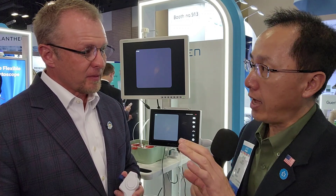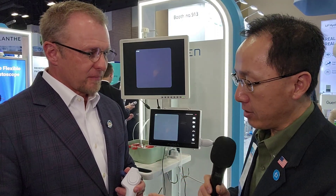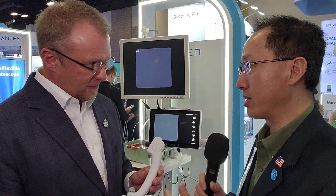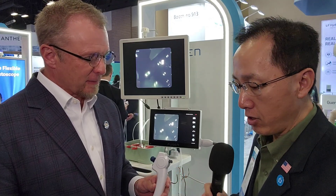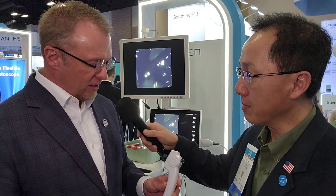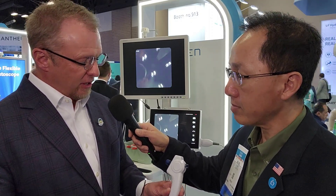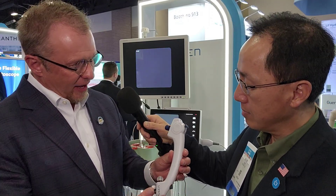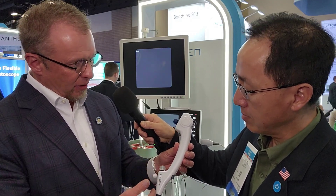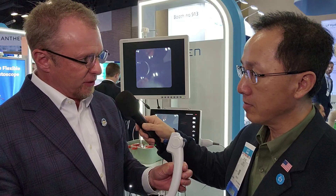I guess you guys decided to go out of the country first, and then now that you've scaled it, you are bringing it in here. I'm very excited to hear about this new product — actually new to the U.S., not yet available, maybe in a couple of months. Tell us a little bit about this ureteroscope. So first of all, this is the thinnest scope on the market, 7.5 French, and the uniqueness is we have a new handle with a direct working port and 7.5 French with a 3.6 French working channel.